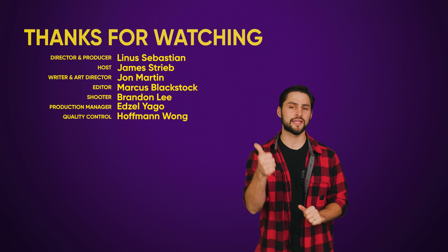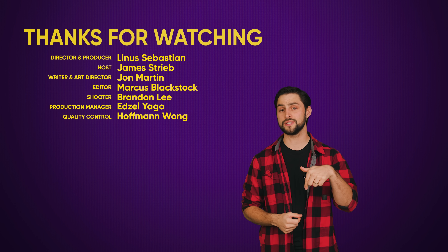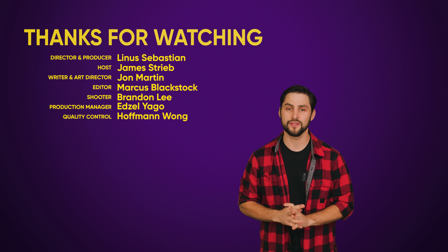Thanks for watching, guys. If you liked this video, hit like, hit subscribe, and hit us up in the comments section with your suggestions or topics that we should cover in the future.